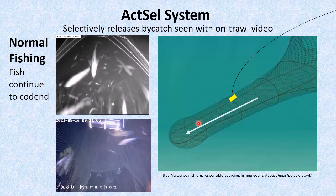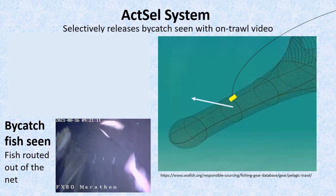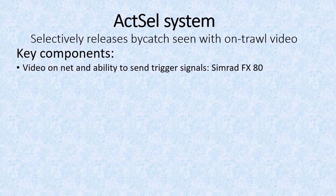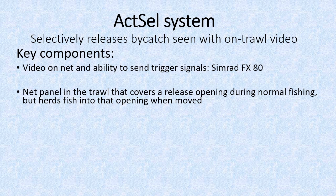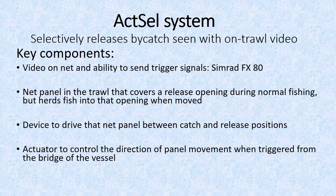Here's how the ActSel system works. During normal fishing, fish stream back toward the caught end. When the ActSel system is triggered for release, fish are temporarily routed out of the net. The system includes several key components: video on the net and the ability to send trigger signals — for those, we used the Simrad EX80 system — a net panel in the trawl that covers a release opening during normal fishing but herds fish into that opening when moved, a device to drive that net panel between catch and release positions, and an actuator to control the direction of panel movement when triggered from the bridge of the vessel.